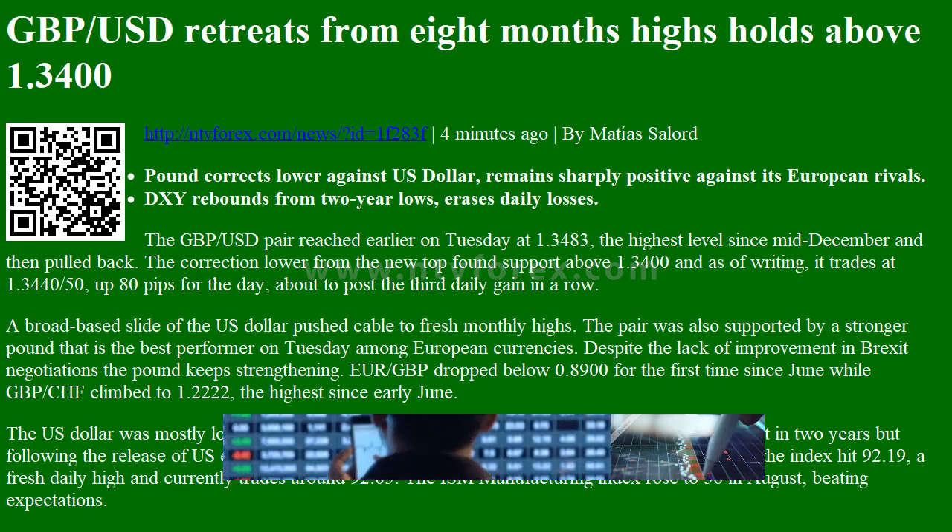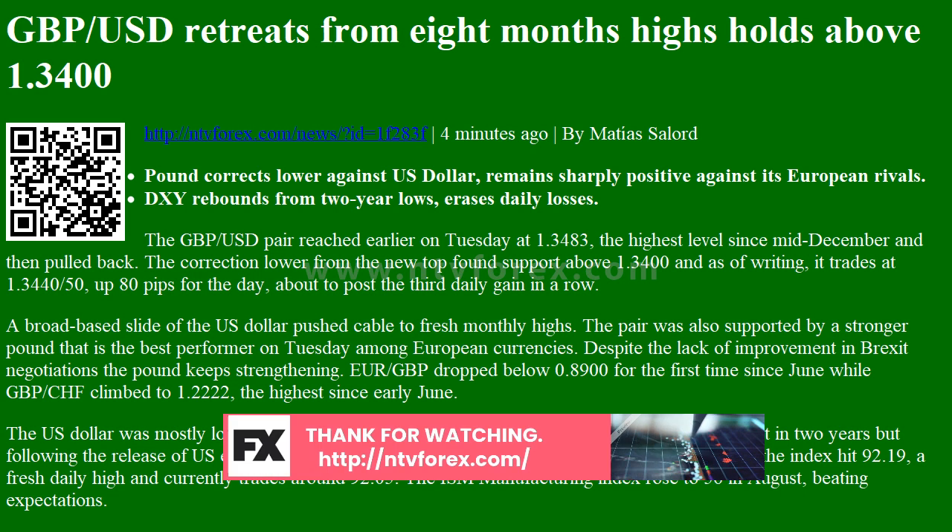The GBPUSD pair reached earlier on Tuesday at 1.3483, the highest level since mid-December, and then pulled back. The correction lower from the new top found support above 1.3400 and, as of writing, it trades at 1.3440, up 80 pips for the day, about to post the third daily gain in a row.